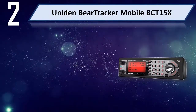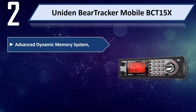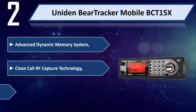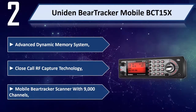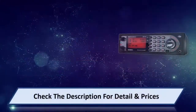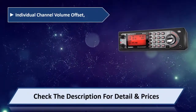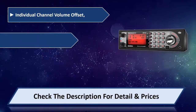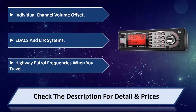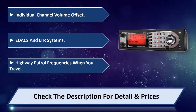Number two: Uniden BearTracker Mobile BCT15X. It features an advanced dynamic memory system, Close Call RF capture technology, mobile bear tracker scanner with 9,000 channels, individual channel volume offset, EDACS and LTR systems, and highway patrol frequencies when you travel. Please check the description for details and price.